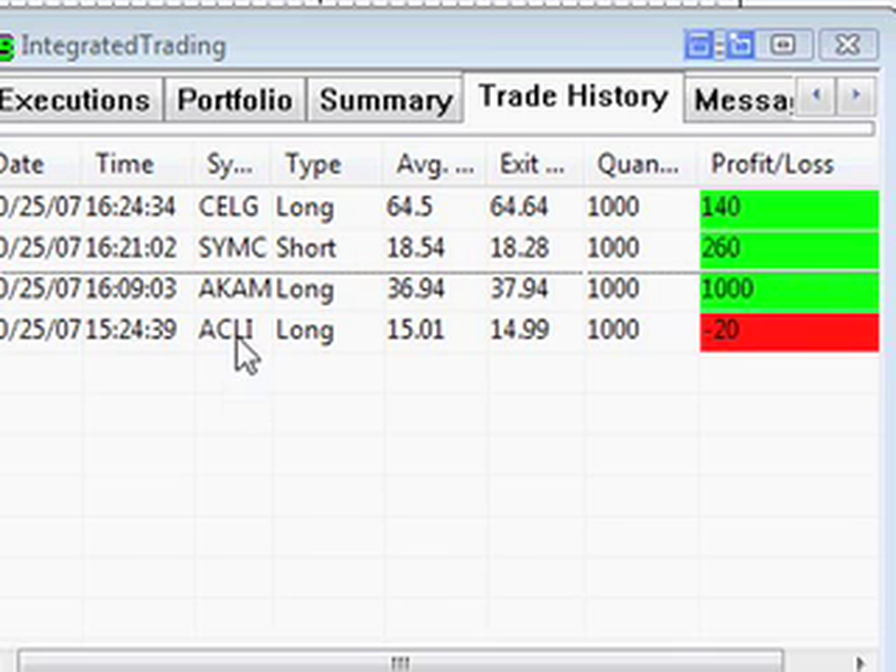Quick summary then: we had that ACLI trade that didn't work out, just took a couple of cents — $20 loss on that one. AKAM worked out, hit the target, out for a nice clean round thousand dollars. SYMC was a bit of a slow burner, didn't really do much — $260, a bit disappointing. And a quick $140 there on CELG just to pass the time and take a little bit of cash out of that nice setup while waiting for SYMC to finish up.